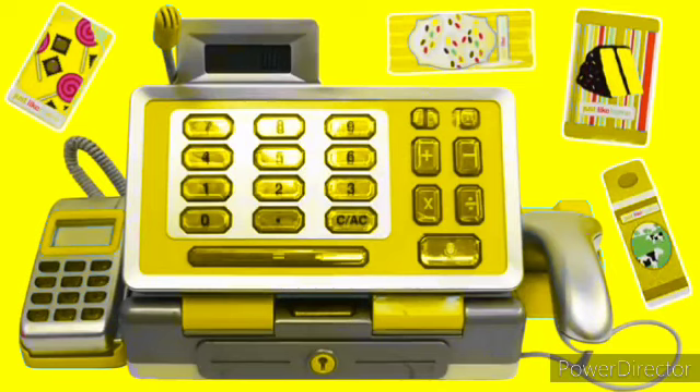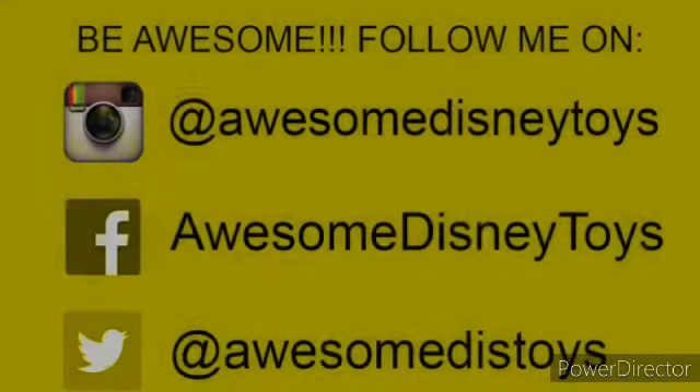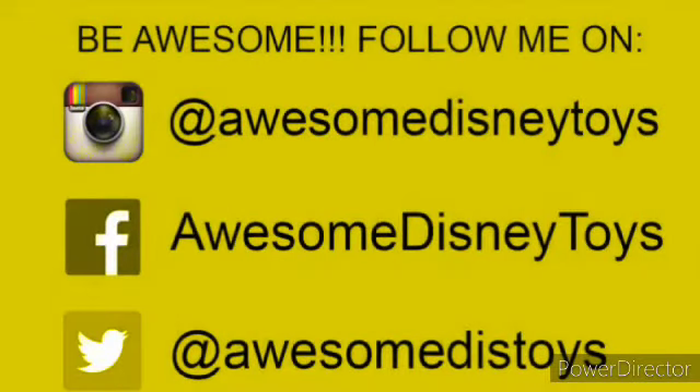This was a lot of fun. Thanks for watching — please subscribe to watch more, see you soon! Also, if you haven't done so already, be sure to follow me on Instagram, Facebook, and Twitter. The links are in the description box below. See you soon!